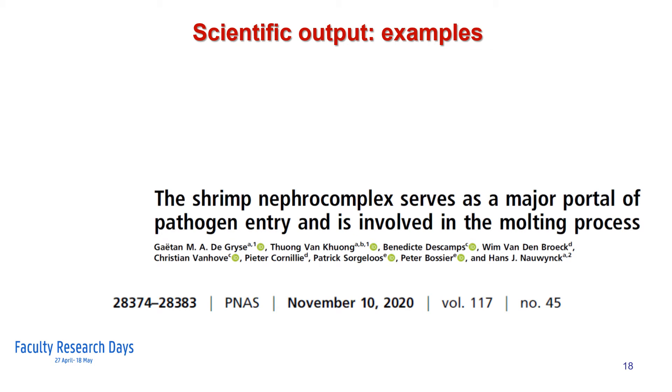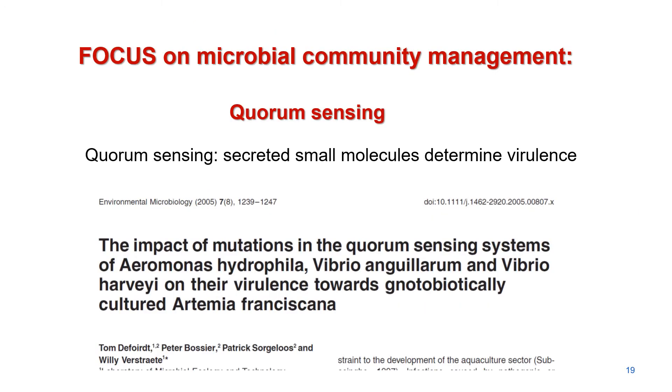Some of the research efforts on host-microbial interactions are focused on potential new methodologies for controlling microbial activity, and more in particular virulence. Virulence in opportunistic pathogens such as Vibrio is controlled by small secreted molecules, so-called quorum sensing molecules. We use the gnotobiotic artemia challenge model to demonstrate that in several opportunistic pathogens, such as Aeromonas and Vibrio, virulence is controlled by quorum sensing molecules.